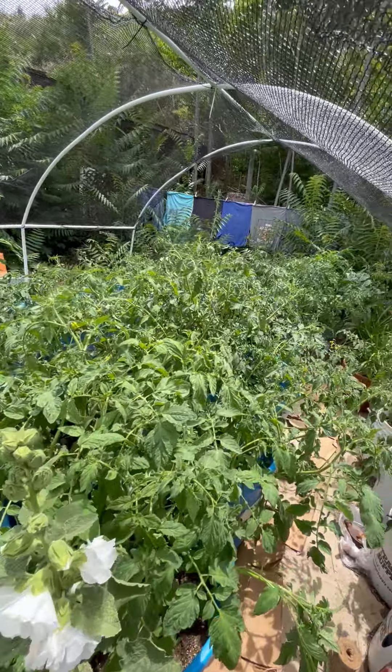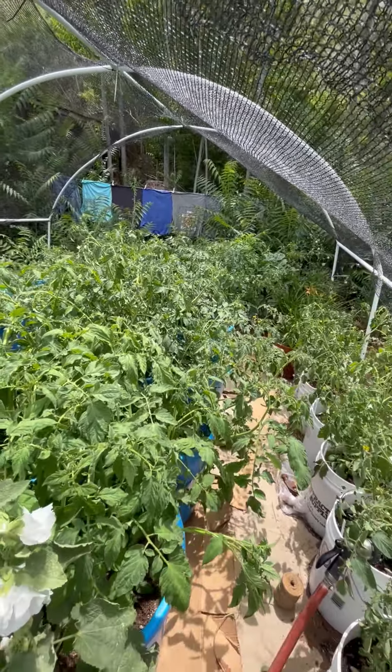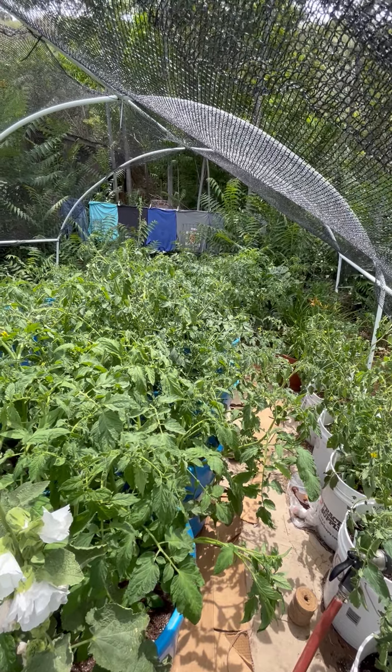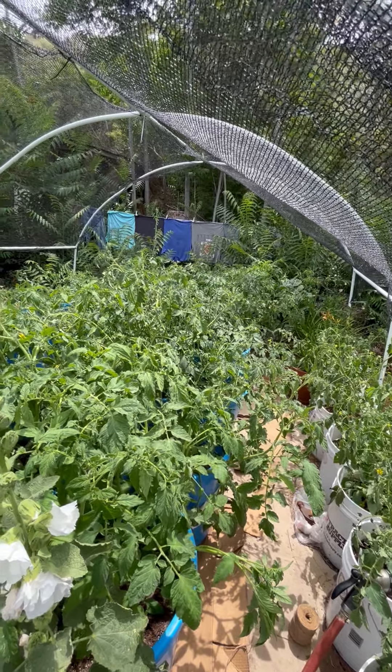I'm sure the squirrels are going to be an issue. But this is the most amazing tomato garden I think I have ever had.